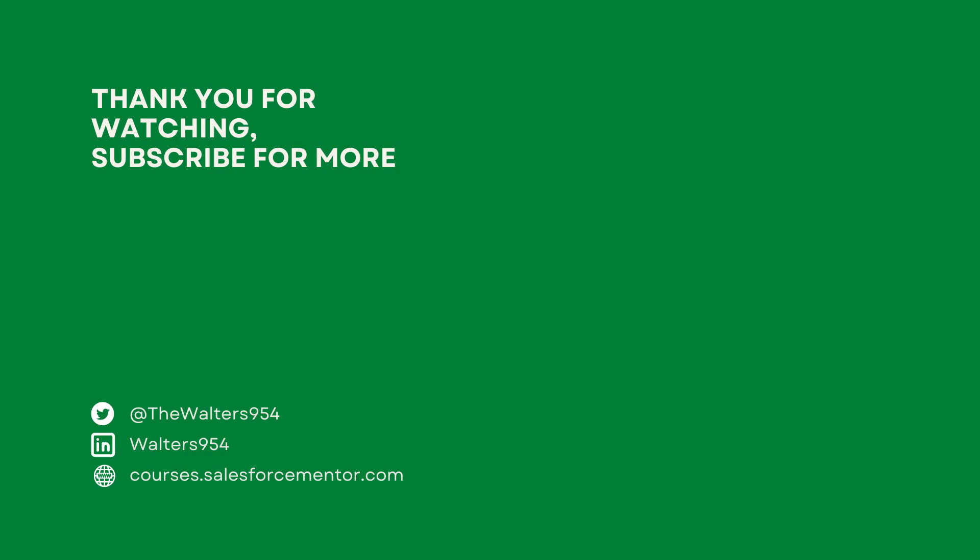Let me know in the comments down below about these top three Salesforce certifications that I think Salesforce developers should get. Do you agree? Disagree? Are there other certs that are more important in your mind? Do you want to become a Salesforce developer but don't know where to start? Check out this video that gives you a roadmap of Salesforce development in 2024. As always, I'm Walters954 — thanks so much for watching and I believe in you.